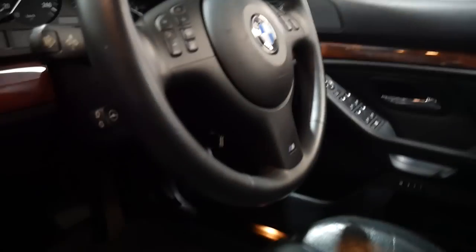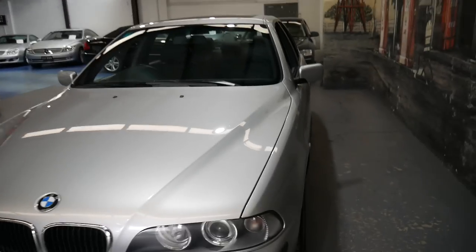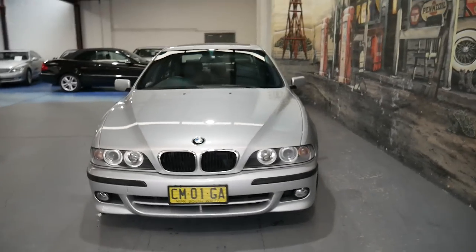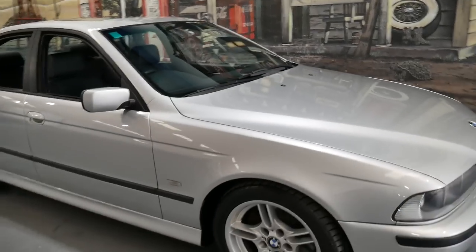The gearbox is nice and smooth, same goes for the engine. If you've been looking for an E39 for a while — and I know there are a lot of people out there who are specifically looking for E39s — this is a car you should definitely come and have a look at. I don't think it's going to last very long at this price, in this condition, with these kilometres. Silver with black was the most popular colour combination to have as well.